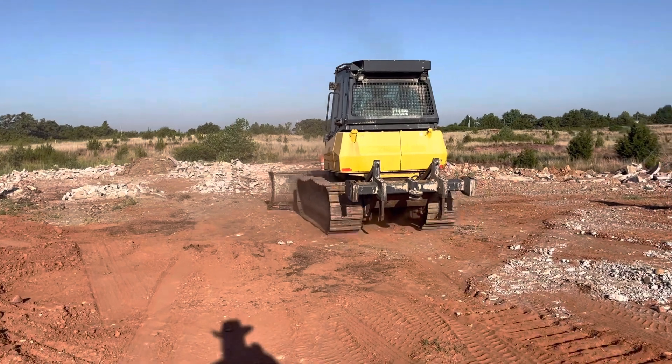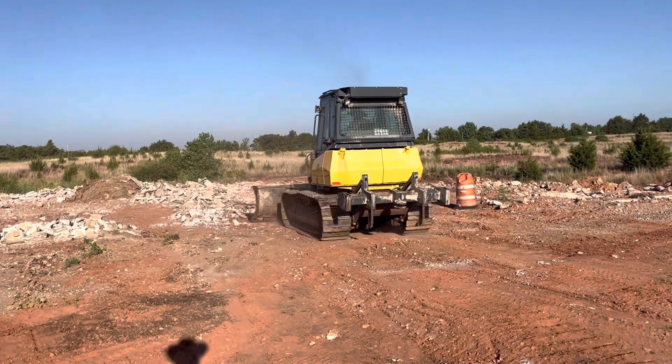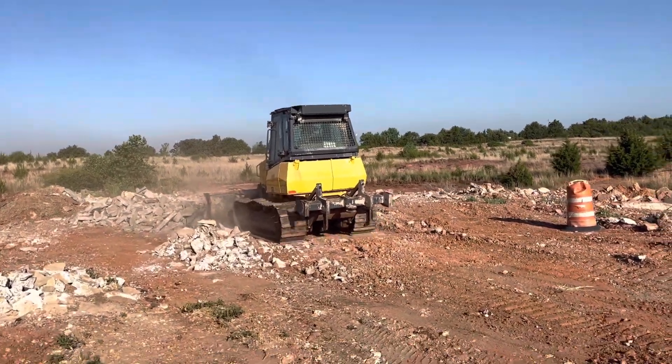He's going to go down here and push some rock with it a few times to show you its capability. It's got good power.